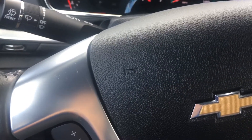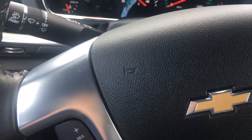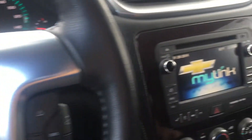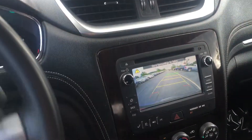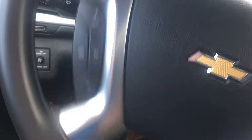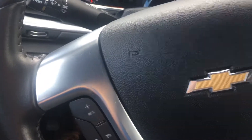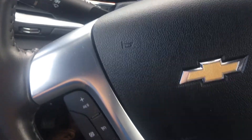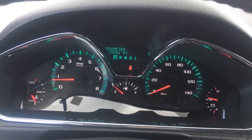And right now it's got your backup camera with the rear park assist that moves along with the wheel. Right now sitting at 15,506 miles.